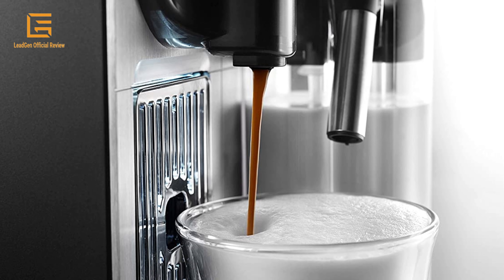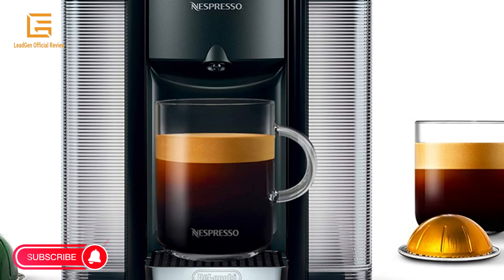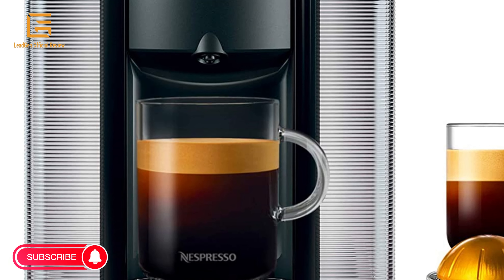Enjoy incomparable cappuccino or latte macchiato at the touch of a button. The art of coffee has never been so simple.